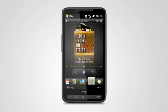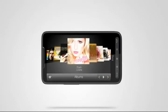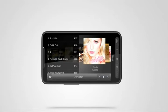Your tunes come with you wherever you go. Just choose the album and find a song to fit your mood.